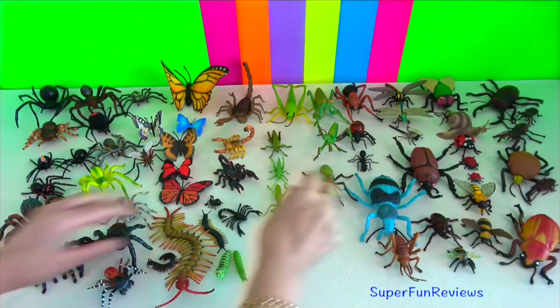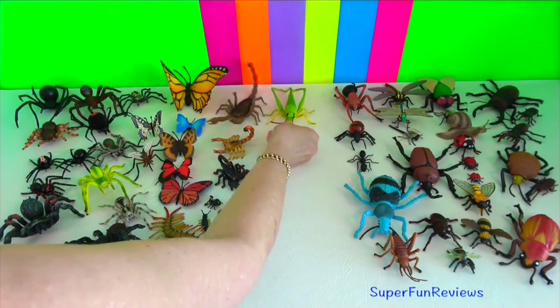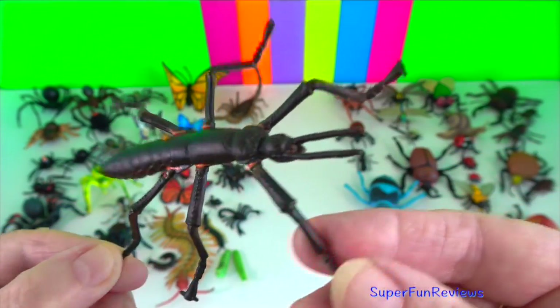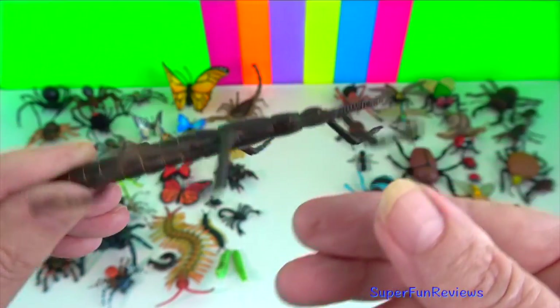Insects are the only group of invertebrates to have developed flight. Lord Howe Island's stick insect — the insects are wingless and nocturnal, feeding only on one species of shrub.